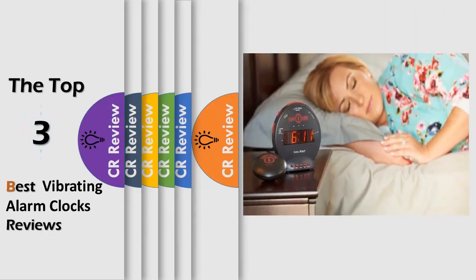Hello viewers, we have brought to you the Top 3 Best Vibrating Alarm Clocks Review powered by the CR Review.